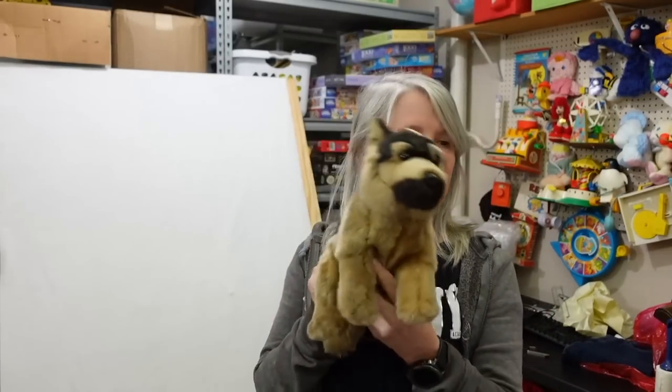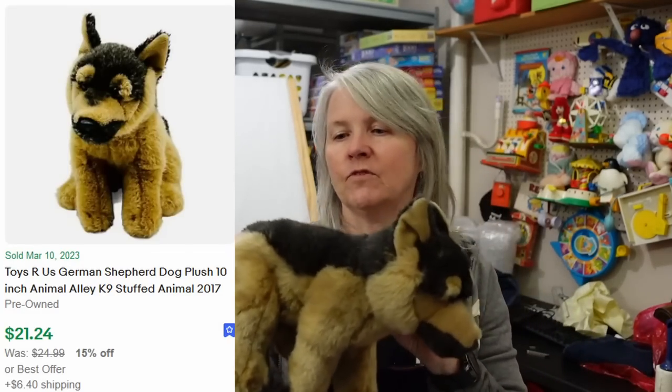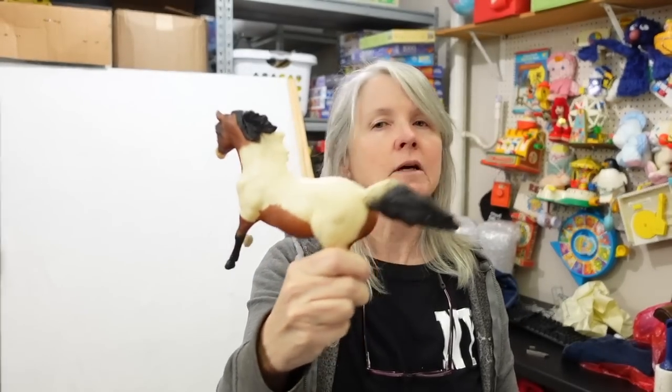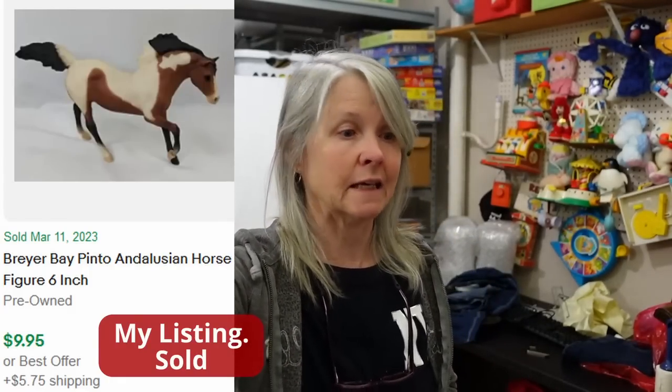Lots of plush in this one, some smalls, so let's see how far we get into it. Of course I had to pick this out - this is Toys R Us, possibly Animal Alley, but it's a German Shepherd. I do very well with plush that look like real breeds of dogs. I'm hoping maybe $15 to $20 for it. A lot of the smalls I list for about $10 - they're not heavy at all so I pick them up anytime I find them.